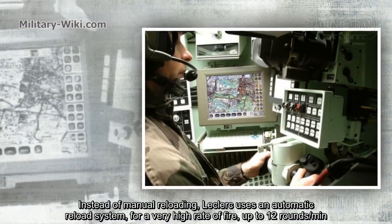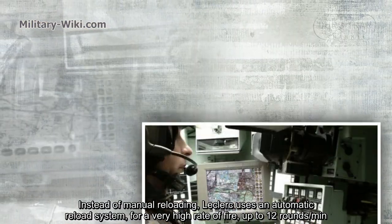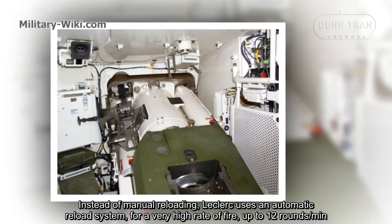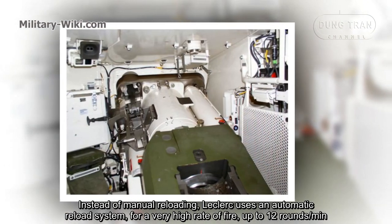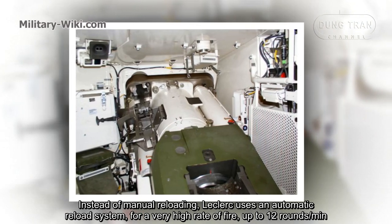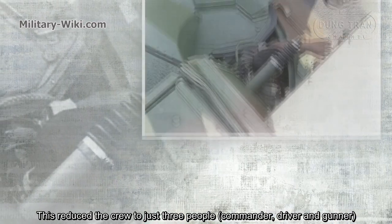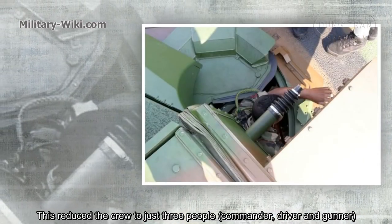Instead of manual reloading, the Leclerc uses an automatic reload system for a very high rate of fire — up to 12 rounds per minute. This reduces the crew to just three people, including commander, driver, and gunner.